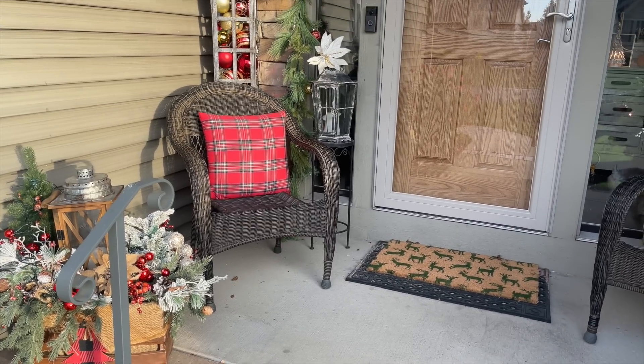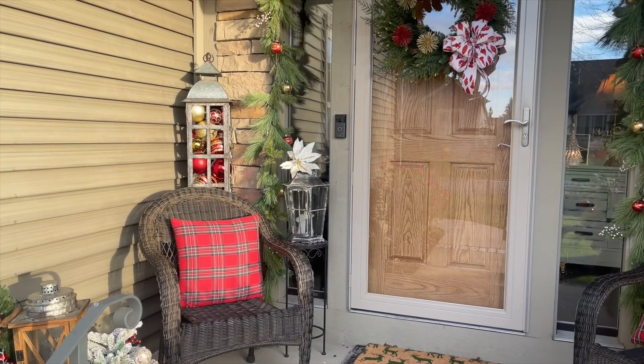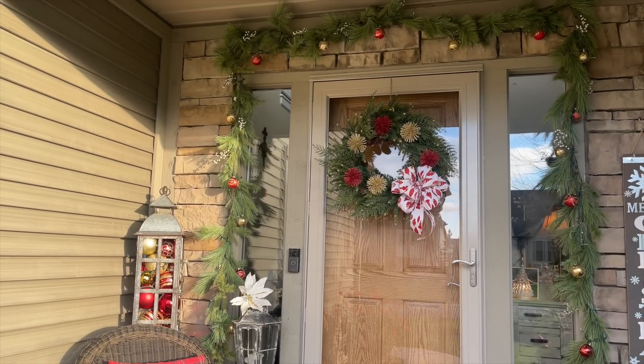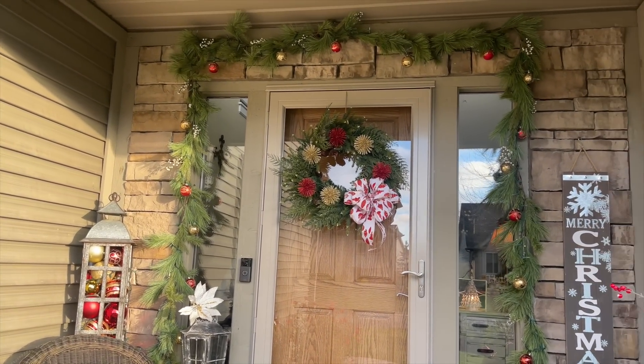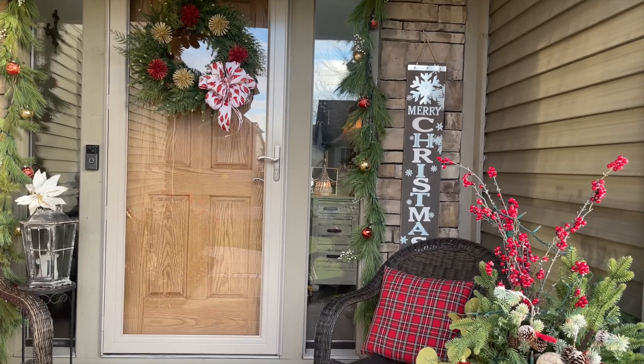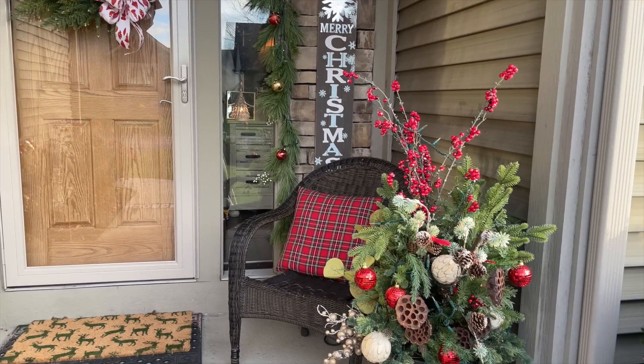Mark and I were fortunate to have a beautiful day to decorate our front porch. This is where I was able to add the traditional colors of red, gold, and green, and even plaid, when welcoming our family and friends over to our home during this festive holiday season.